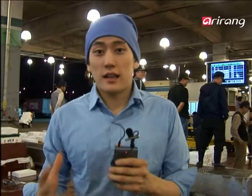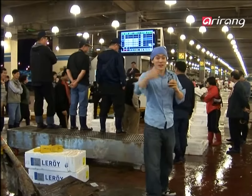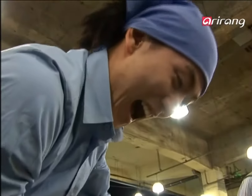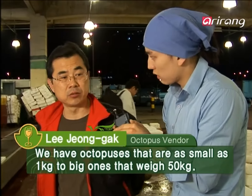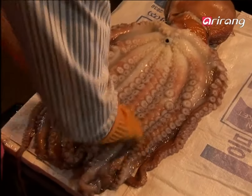I can't seem to find the octopuses. Where are they? The octopuses! Wow, this is as big as a child. It weighs 16 kilograms, which you can barely lift. And my hands are really slimy. These are fresh octopuses you can only spot at this time of day — they're going to be sold out soon.